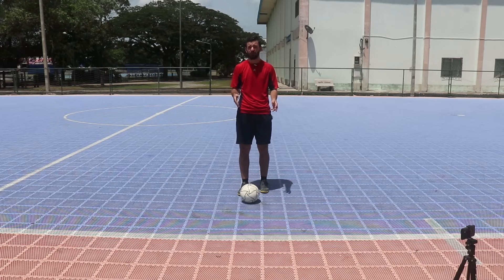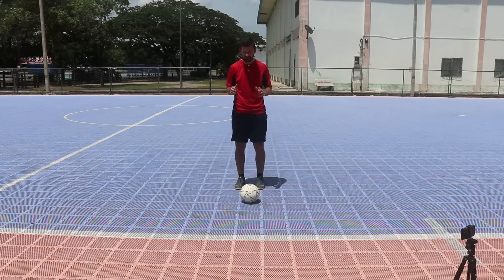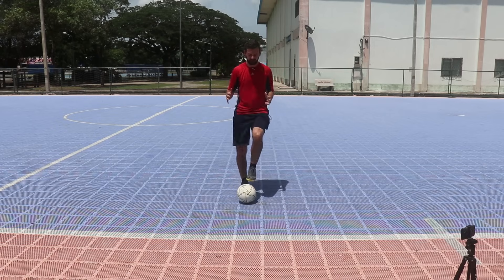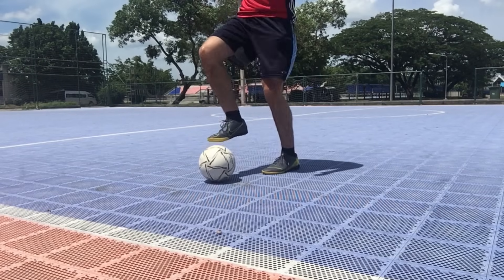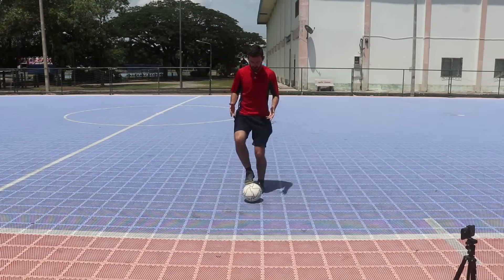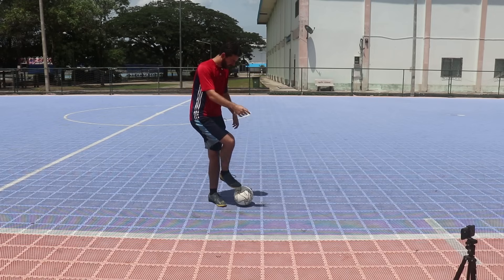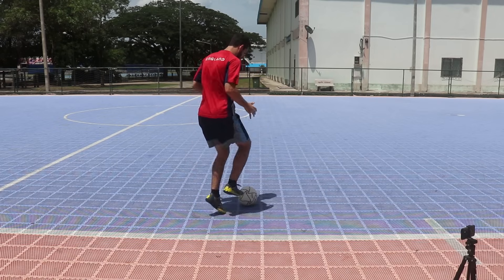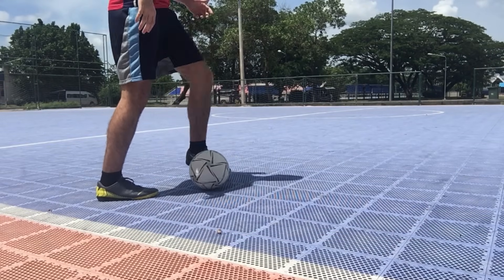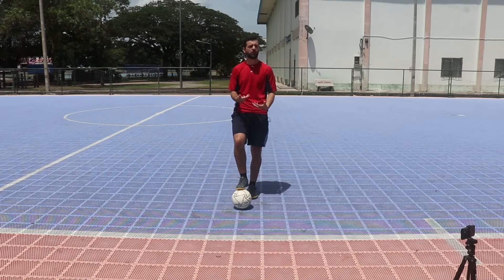The first one is called toe taps. It's going to improve your balance and get you more comfortable touching the top of the ball — it's the easiest of all ball mastery drills. Simply get on your toes and do this as fast as you can, but at first take it pretty slow and work up to going faster. One thing to notice is that you want to be on your toes the whole time — not planting your feet flat on the ground. You're going one hop after the other. This is one you can do every single day and it shouldn't tire you out.